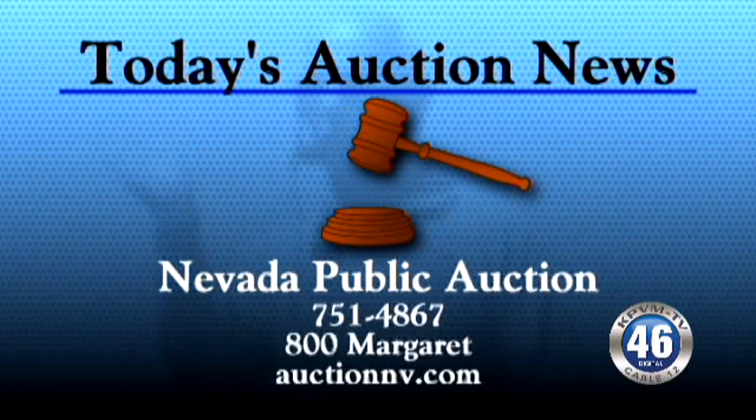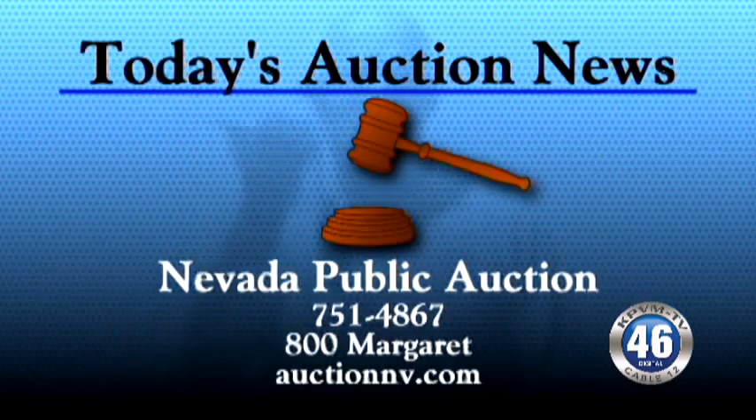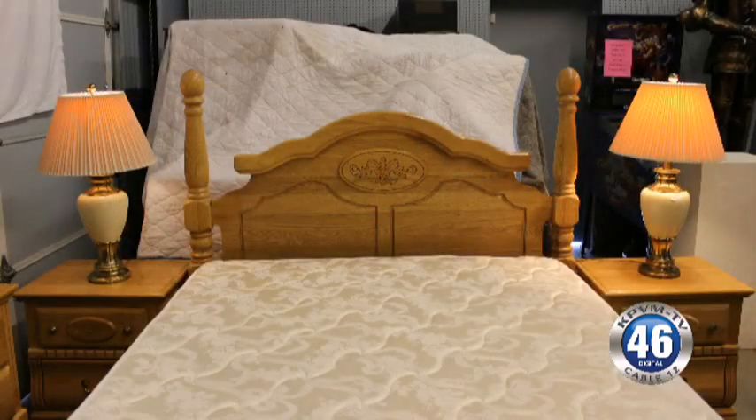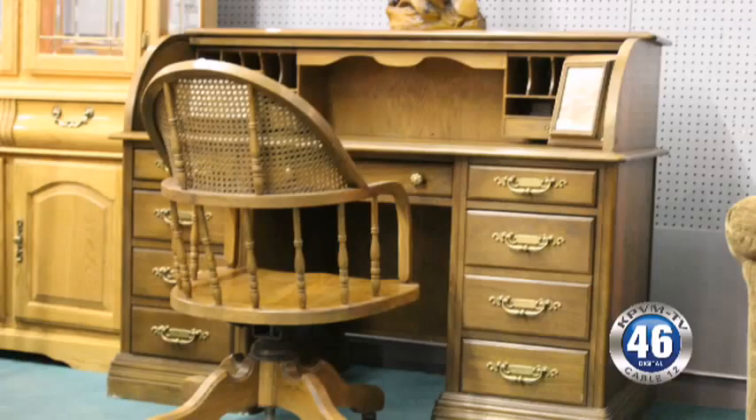Today's auction news is brought to you by Nevada Public Auction. We have another fantastic auction this Saturday. Our building is just completely full to the seams again — furniture, antiques, early Americana stuff, and just tons of nice furniture this weekend. It really is full.